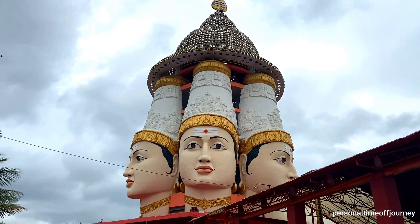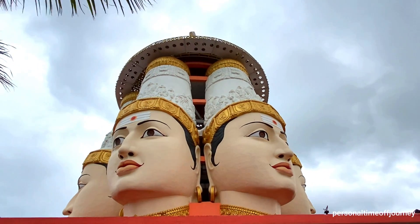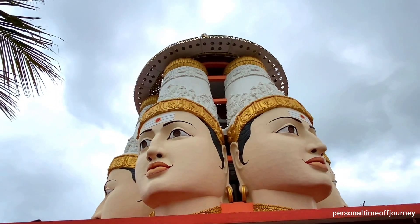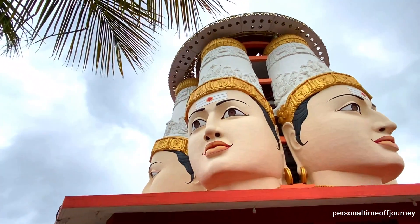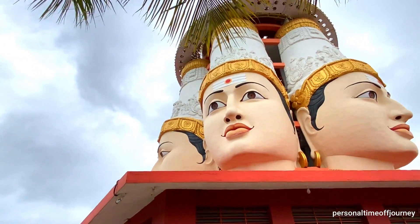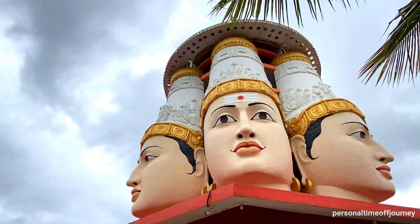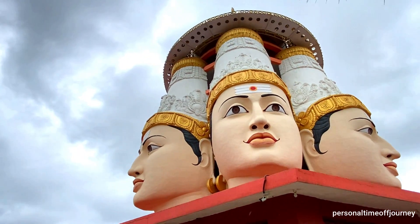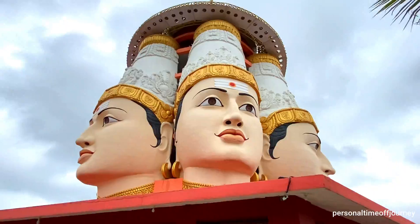The temple features a crystal dome above the sixth face of Muruga. This crystal dome is embedded with 2,500 crystals which receive sun rays and convert them into beautiful rainbow patterns. You can view this beautiful sight at night, as the crystals are illuminated with LED lights, making it a must-watch attraction.